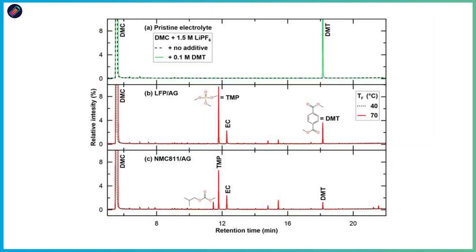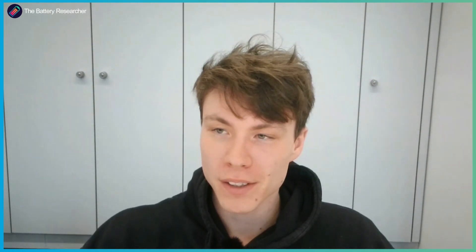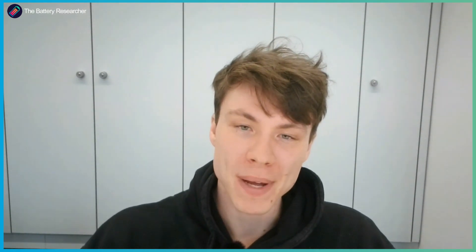We then took these electrolytes and performed GCMS — gas chromatography mass spectrometry. This was our main analysis technique used to identify what the redox shuttle molecule actually is. What we found was that this redox shuttle molecule was dimethyl terephthalate, abbreviated DMT, which was pretty interesting and we were surprised. DMT has a benzene ring, like many redox shuttle molecules, so we were fairly confident this might be the one.